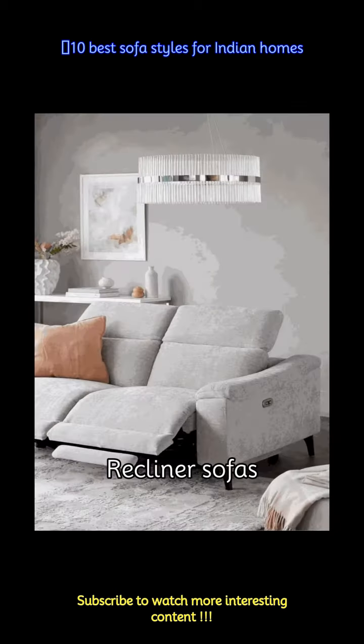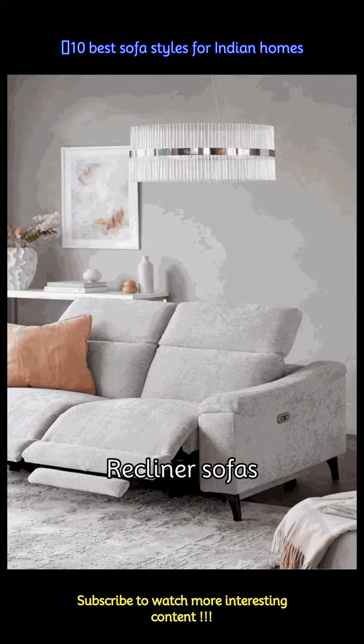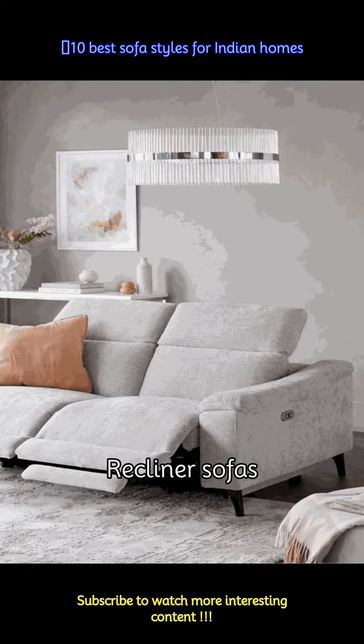Best for binge-watching TV series, reclining sofas are either manually operated or have an electrical mechanism that allows them to recline backward or to the front, giving you ample space to stretch your feet.